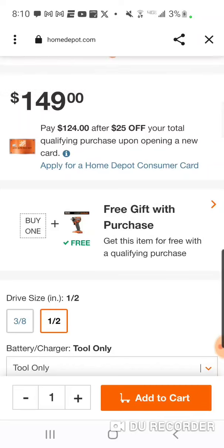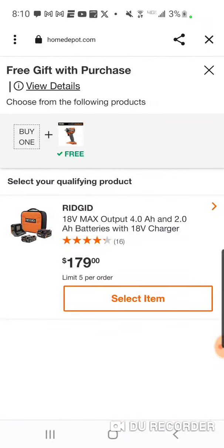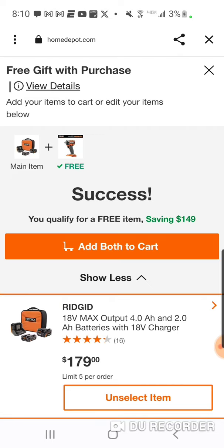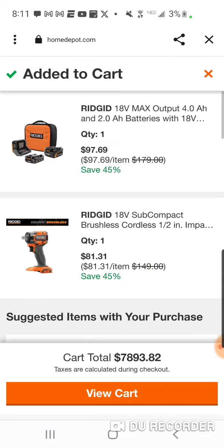Check out this price — I've seen it around $94, usually it's around $99. They're really giving you a lot. Now if you want the four and the two amp batteries, charger, and bag — $97 bucks. And remember, this is the max output stuff.